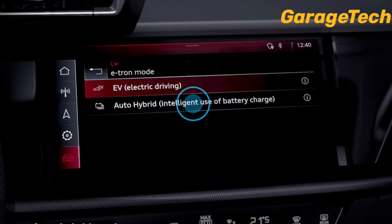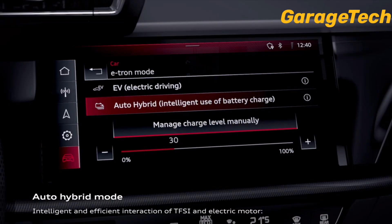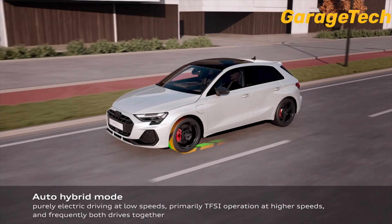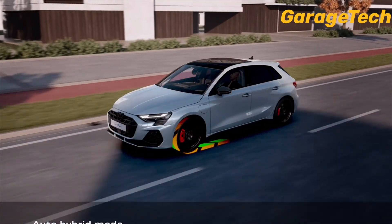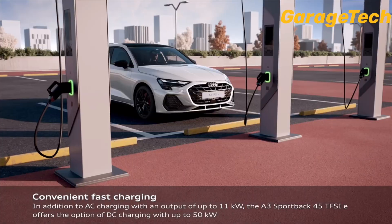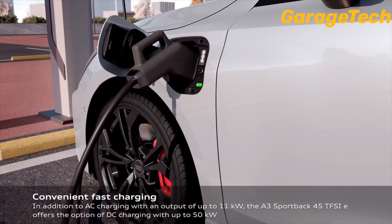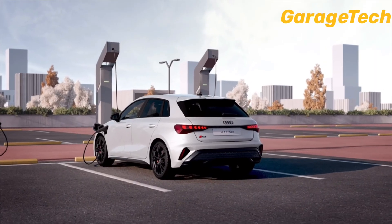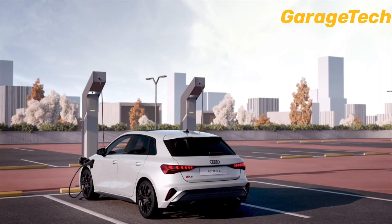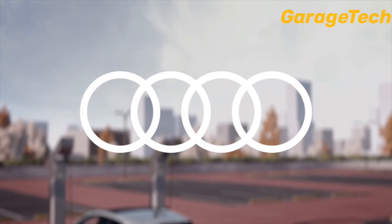The 1.5 TFSI Evo 2 replaces the previous 1.4 TFSI and boasts a wide range of high-tech features. In addition to optimising combustion chamber cooling, in cooperation with the turbocharger and variable turbine geometry and Miller cycle, as well as an early closing of the intake valves, this ensures a higher compression ratio. The ratio is now 11.5 to 1, compared to 10 to 1 in the 1.4 TFSI.